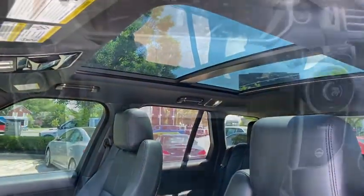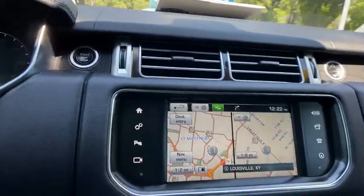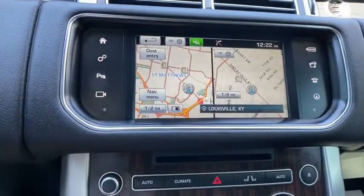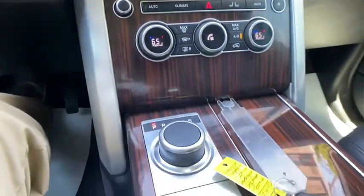Center armrest. Active suspension system. Security system. Compass. Heated steering wheel. Electronic stability control. Power windows. Trip computer. Rear window defroster. Heated front seat. CD player.